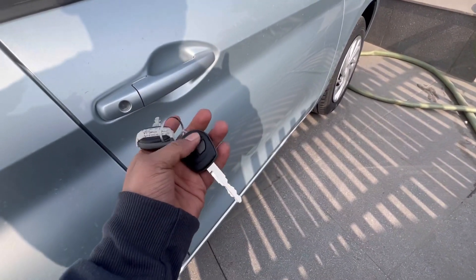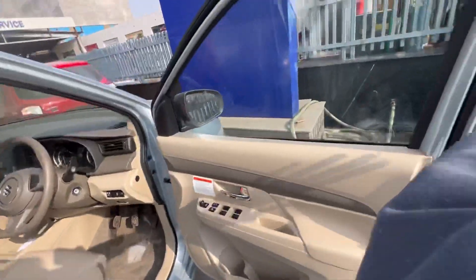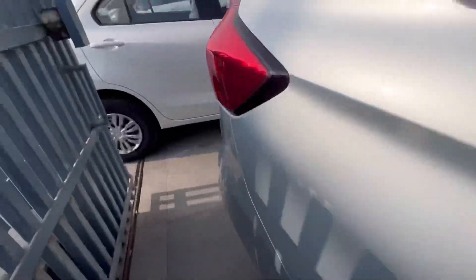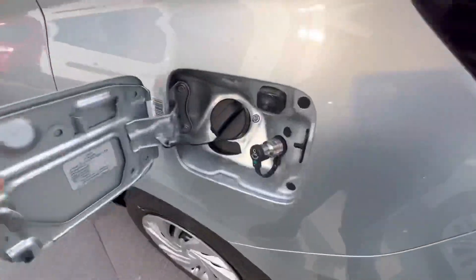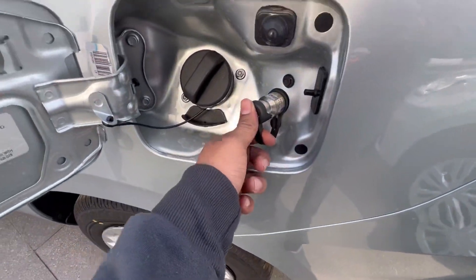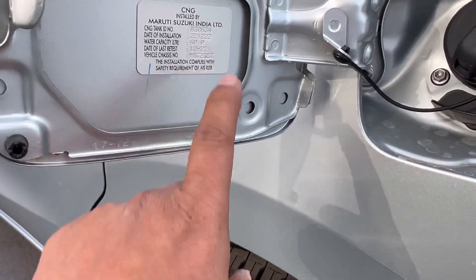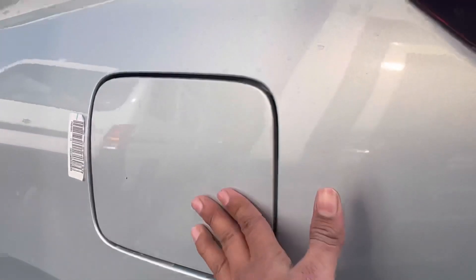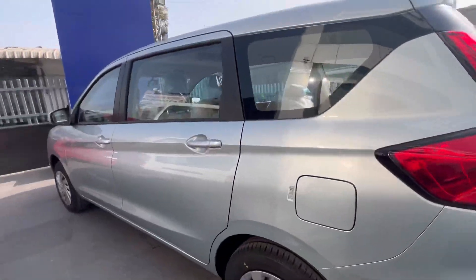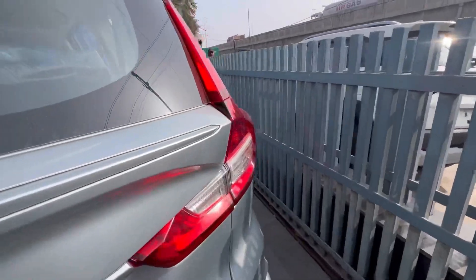बूट ओपन करके देखते हैं — यहां पर CNG का फिटमेंट बहुत ही बढ़िया है। यहां पर पेट्रोल बारबाइस यानि December 2022 की है। साइड प्रोफाइल के साथ अब पीछे की बात करते हैं।